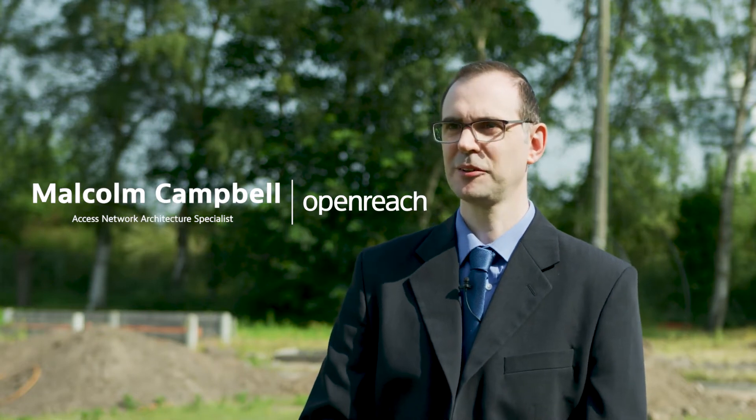Morning Malcolm, thanks for joining us this glorious morning. So 4acre is the Chief Engineer's Physical Infrastructure Test and Development Centre. The Chief Engineer is responsible for setting the network architecture, the accreditation, the policy, and we own a lot of the components that you see which are in the network.